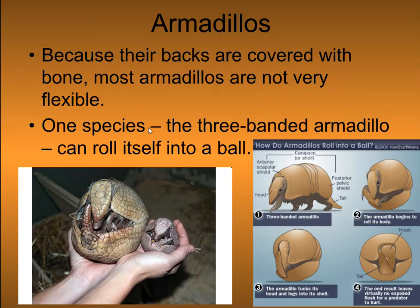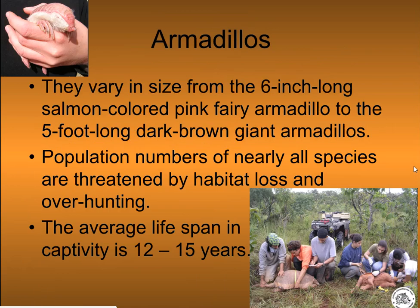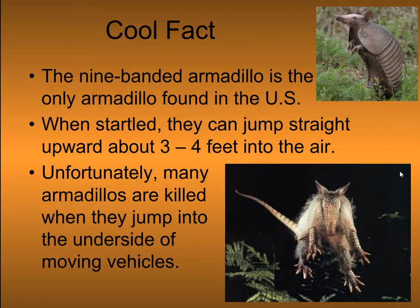Because their backs are covered with bone, most armadillos are not very flexible. One species, the three-banded armadillo, can roll itself into a ball. They vary in size from 6 inches long to 5 feet long. Population numbers of nearly all species are threatened by habitat loss and over-hunting, but their lifespan can be 12 to 15 years in captivity.